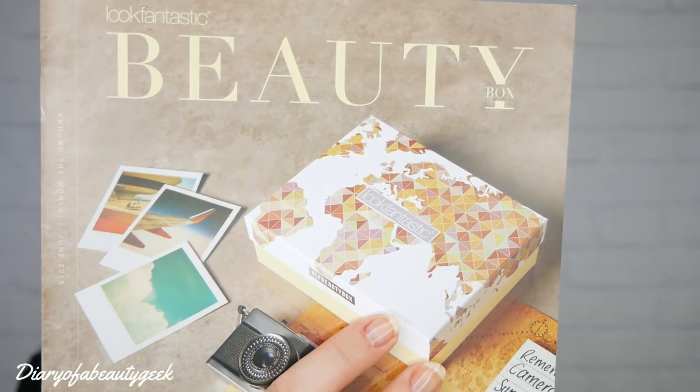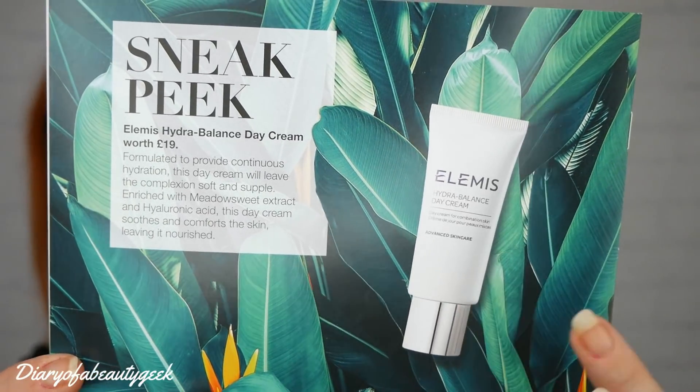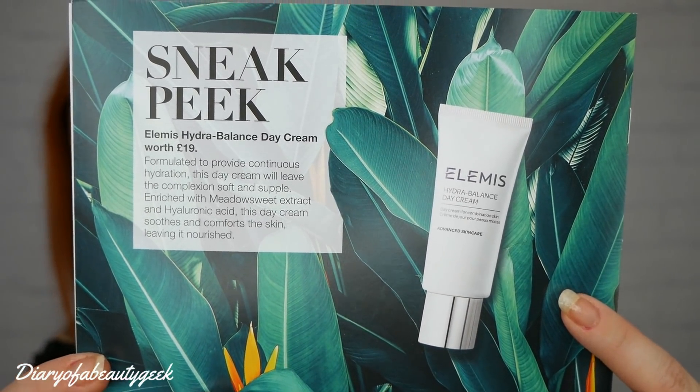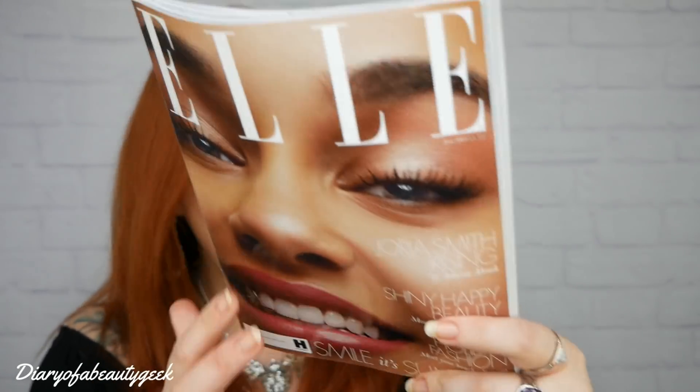This is the little booklet that comes with the box — it tells you everything about the products and the cost, so I can tot it all up at the end. On the back there's a sneak peek: it's an Elemis Hydra Balance Day Cream, RRP £19, and everyone getting a July box will receive one. There's also the Elle magazine subscription, which would normally cost £4.50, and you get that every month.